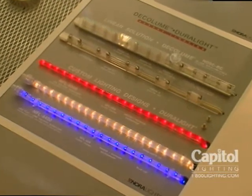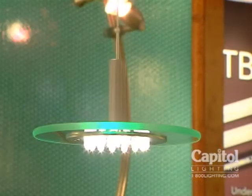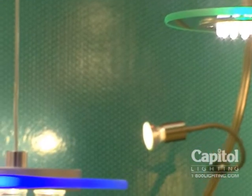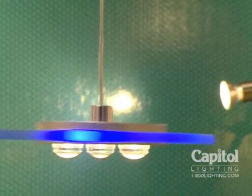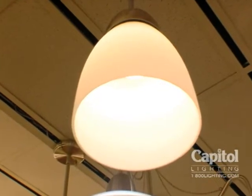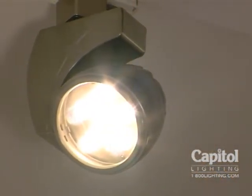LEDs are also fast developing into products that mimic as well as enhance the quality of lighting that we like to see in homes — both in color, character of the light, the intensity, the distribution. All of those good things that we know and love about traditional light sources like incandescent and fluorescent, we're beginning to see in LEDs.